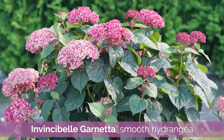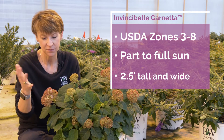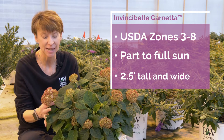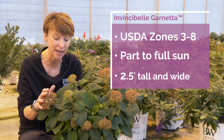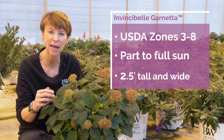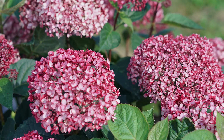This is Hydrangea Arborescens, so it has all the great native features, but like a lot of our Invincibel series of native hydrangeas, it's nice and compact. It's only going to get to be about two and a half feet tall and wide, and it has these beautiful red blooms — they start out a garnet red color and then open to a beautiful pink.